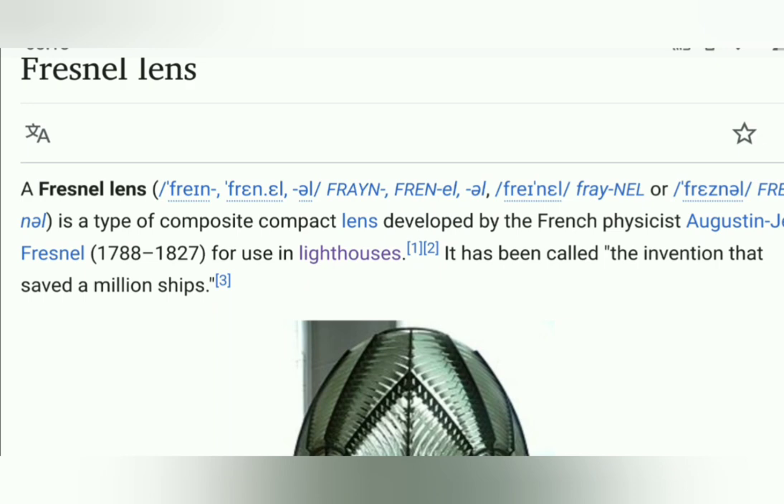A Fresnel lens is a type of composite compact lens developed by the French physicist Augustin-Jean Fresnel (1788–1827). We'll show that this technology is nothing new. Originally developed for use in lighthouses, it has been called the invention that saved a million ships.